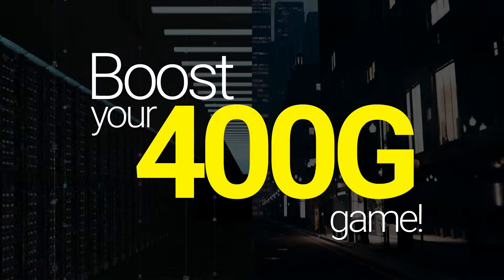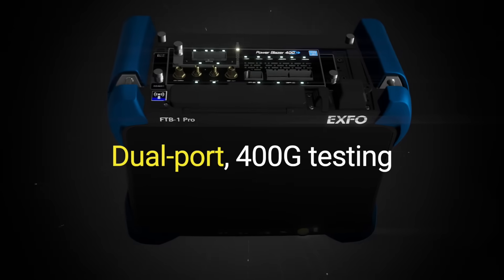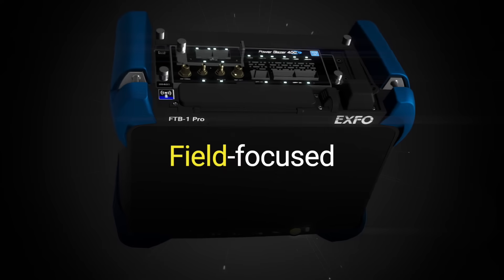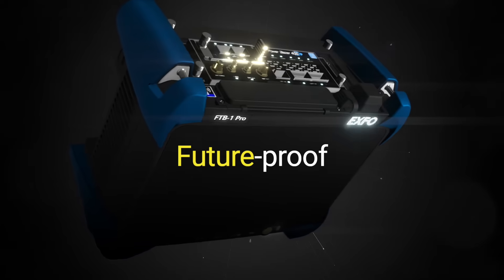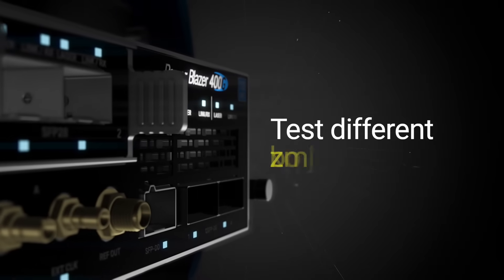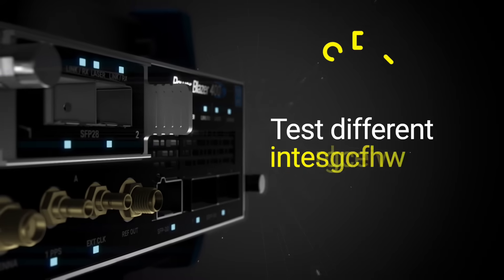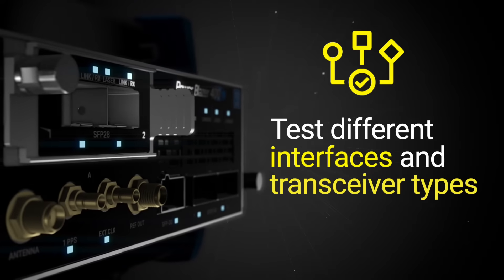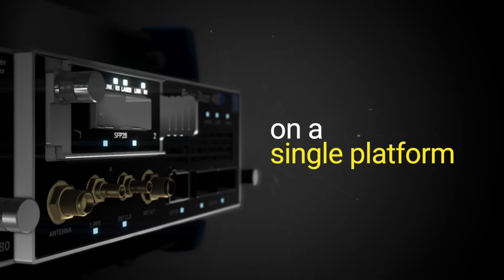Boost your 400GB game with EXFO's FTBX 88480, delivering dual-port 400GB testing for the field that's compact and future-proof. With the FTBX 88480, busy field technicians can test different rates from 1GB to 400GB, different technologies, interfaces and transceiver types, all with a single platform — no stacking of modules required.